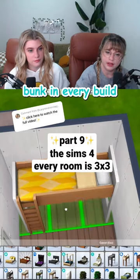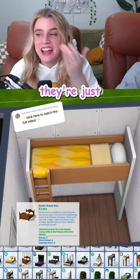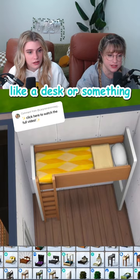You may think we put a bunk in every build — and we definitely do. They're just so versatile. In fact, on this one, we don't have to do another bed. We could do like a desk or something. It's gonna be different.